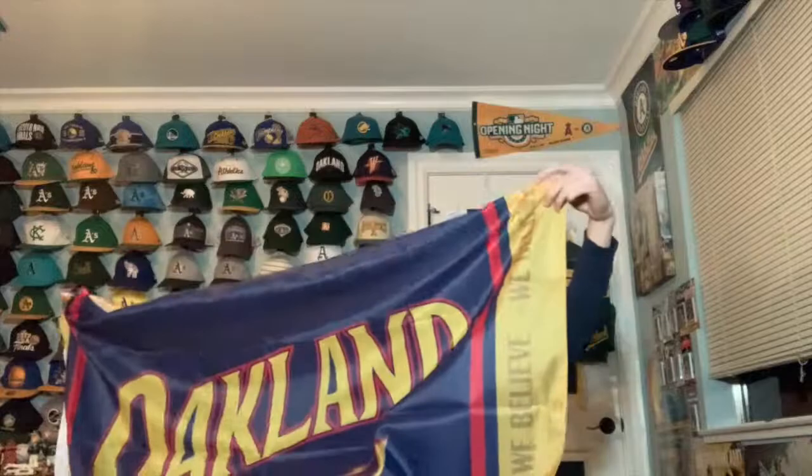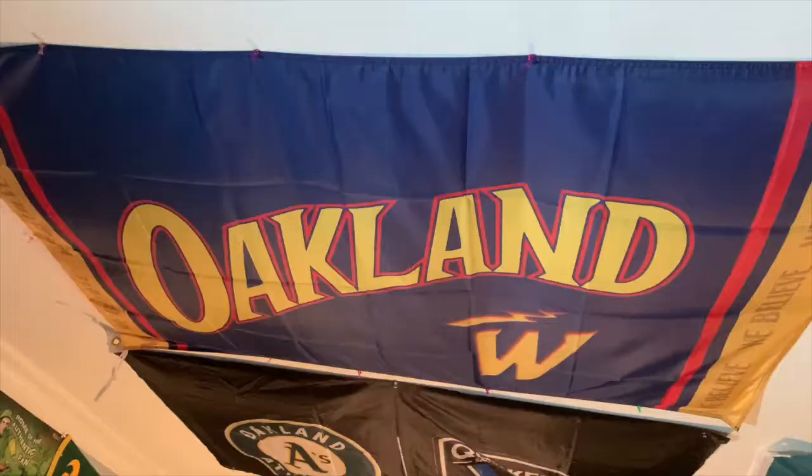I got another package from eBay. What I have here is a Warriors flag — the Oakland city edition, which matches my shirt. I've kind of been obsessed with flags lately because my ceiling has room. It's a three foot by five foot Oakland flag with the 'W' and it says 'We Believe' on the yellow part, paying tribute to those jerseys.